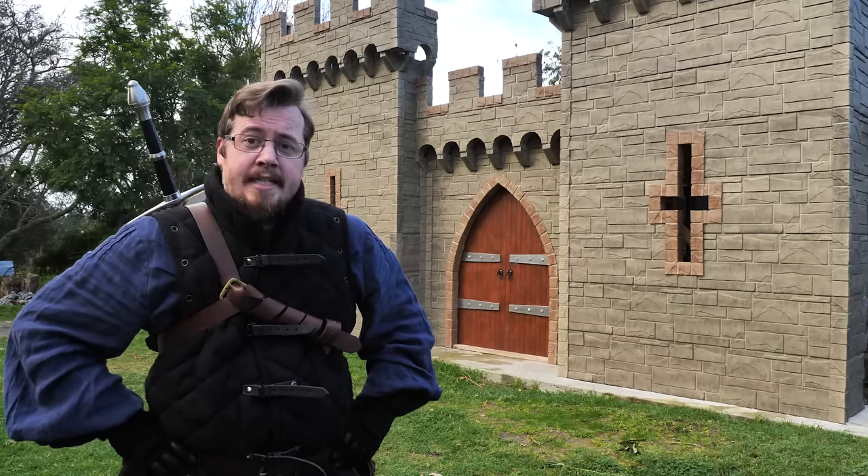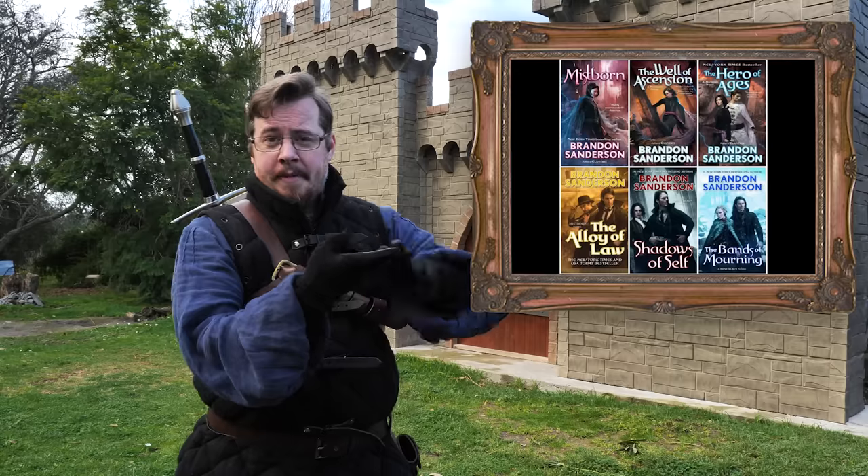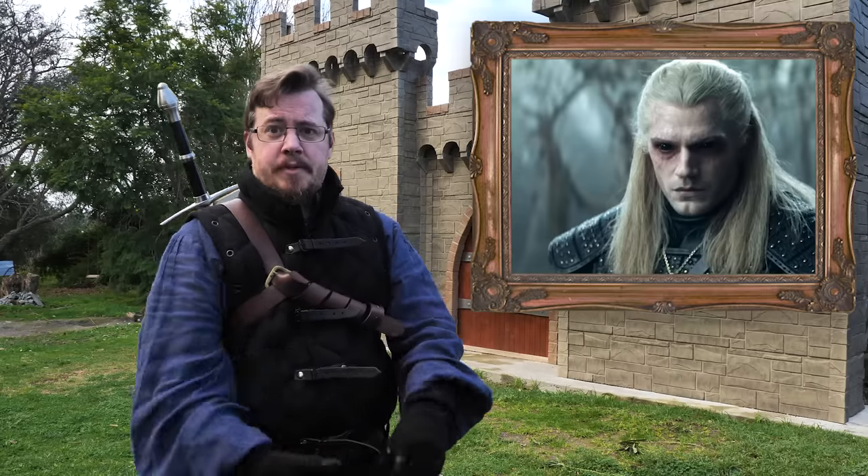Before we begin, I want to tell you about a YouTube channel which I think you'll really enjoy. It's named after the host, Daniel Green, and it's all about fantasy — fantasy books, what's happening in fantasy in general, fantasy reviews, breakdowns, summaries, deep dives.